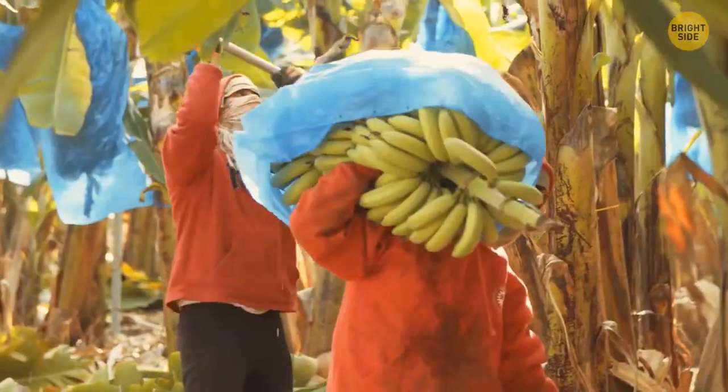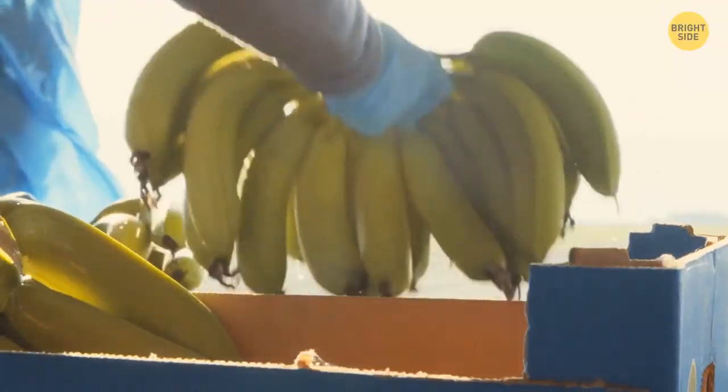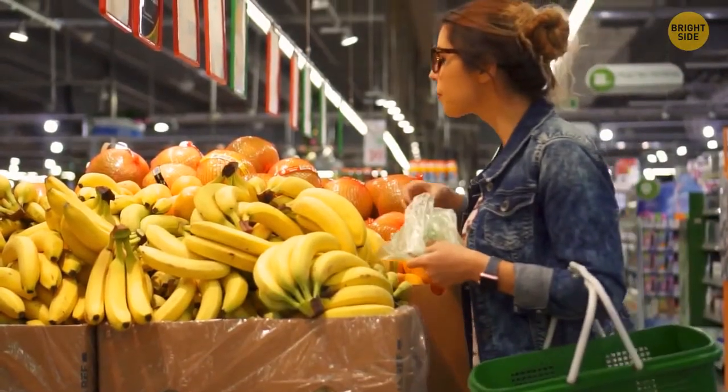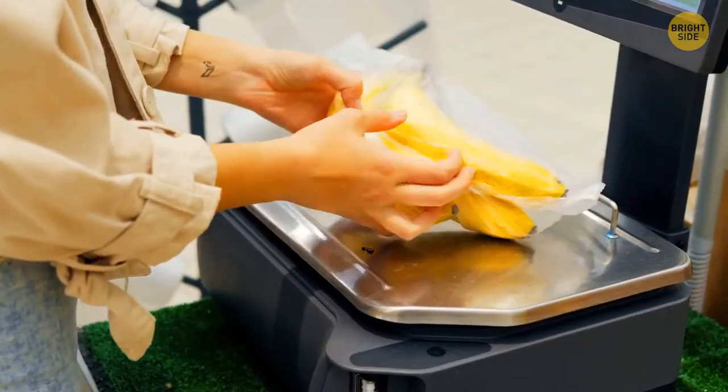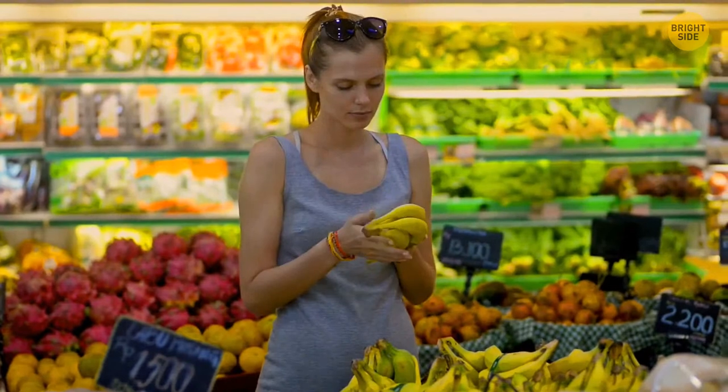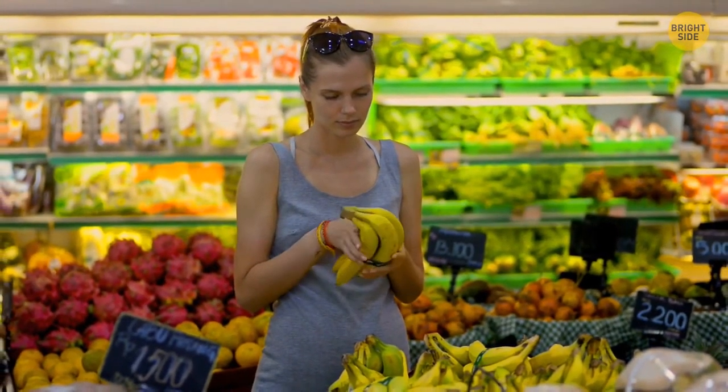One bite and your nervous system is instantly blocked. As a nasty bonus, you get nausea and blurred vision. They're most likely to be found in South America, but since they like to hide, they can sneak into the banana box and travel wherever the bananas travel. They like to travel in their sack, and there is evidence of a mama spider traveling together with her baby spiders.